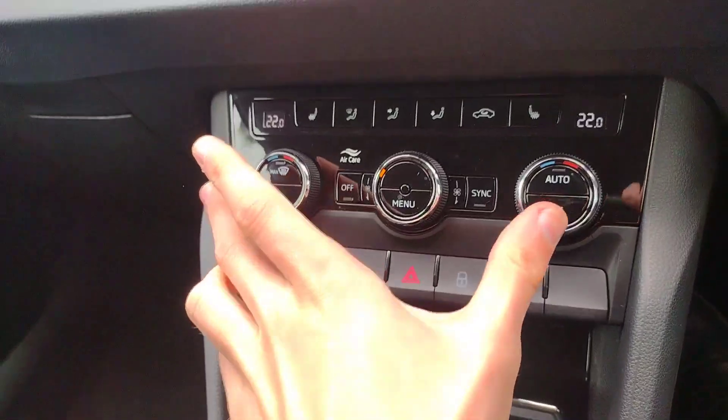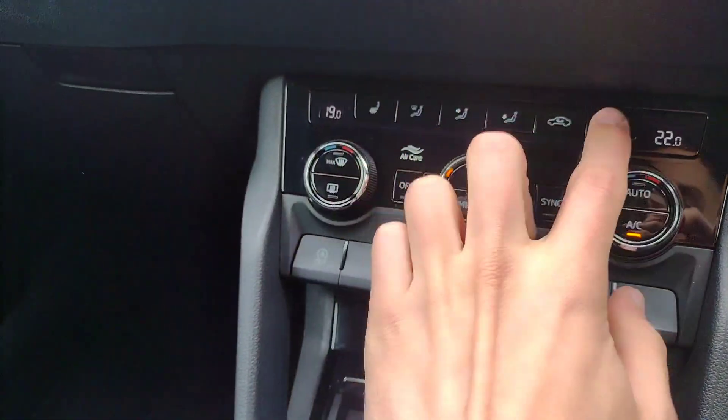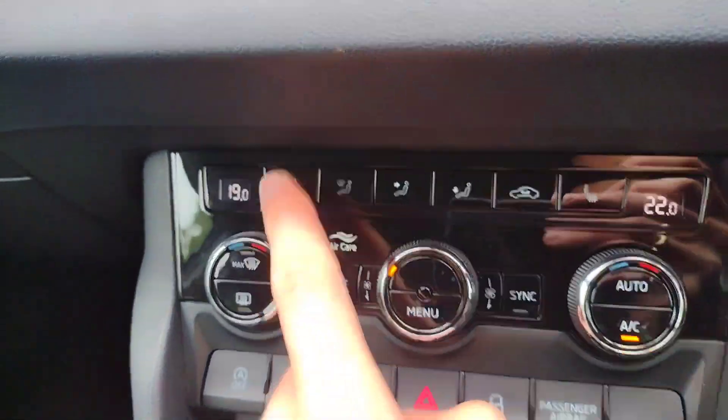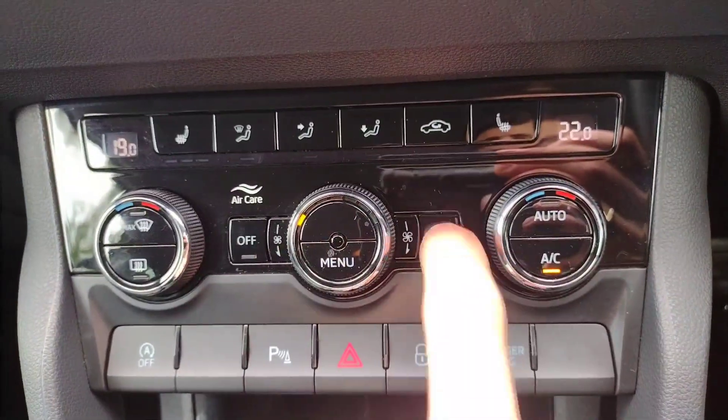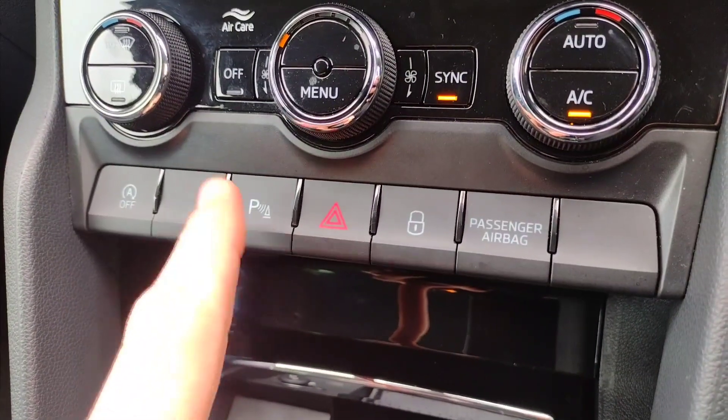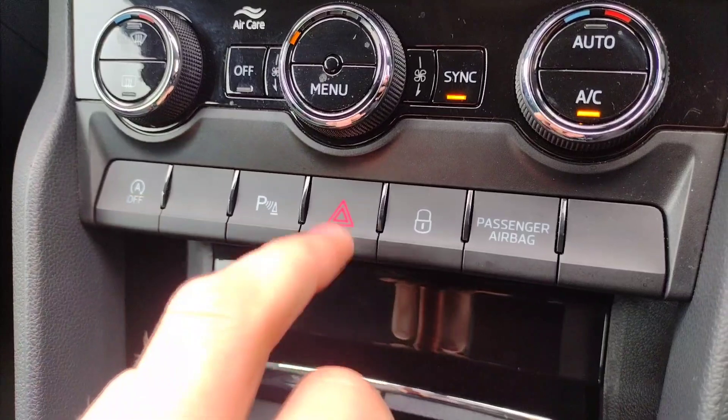On the air conditioning, you've got a dual climate control system with heated front seats for the left and right hand side. You've got all the direction buttons and can have them independent, or press sync and it will follow the driver's setting. You've also got a parking sensors button, stop start control, hazards, and lock and unlock.